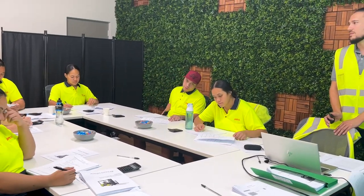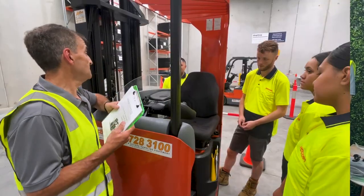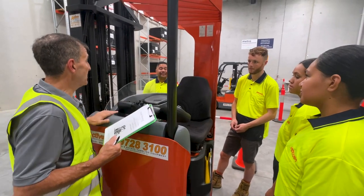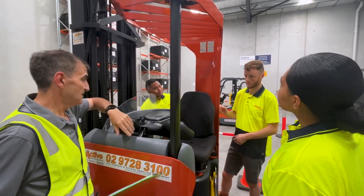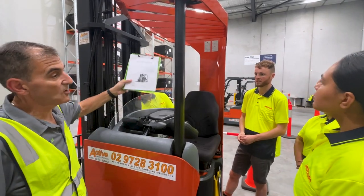With the theory under our belt, we then get to start our practical training. We start by learning about all the limits of the equipment, such as the weight capacity and height limit. Then we are familiarized with all the controls and how they work.